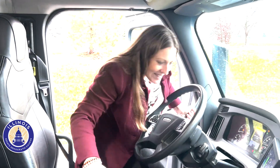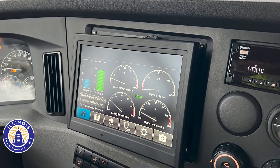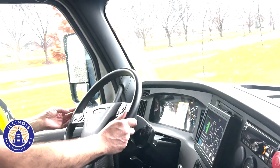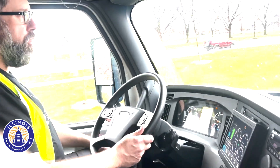I got to hop behind the wheel and take a ride in this quiet and comfortable truck cab. The fuel cell powers an electric motor instead of a gasoline or plug-in electric — it is basically a small generator that does not draw on the electric grid.